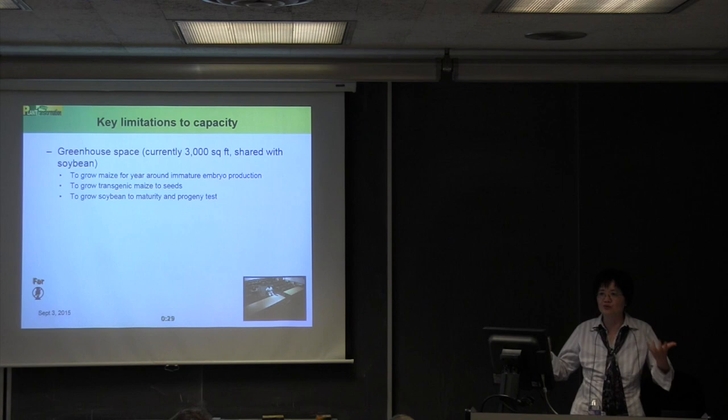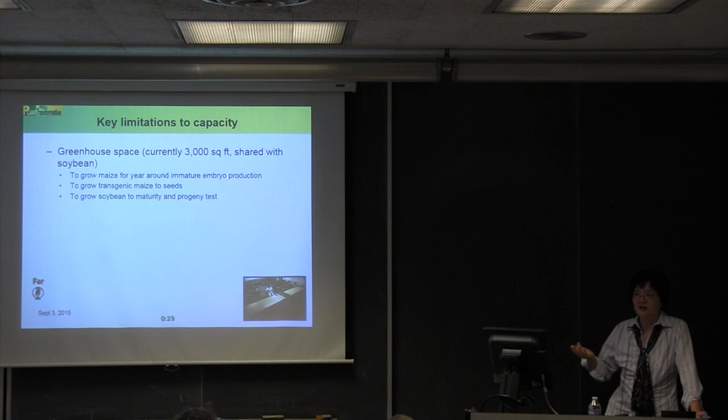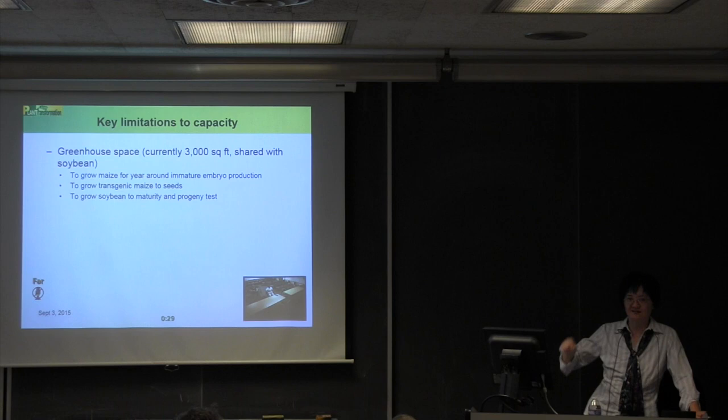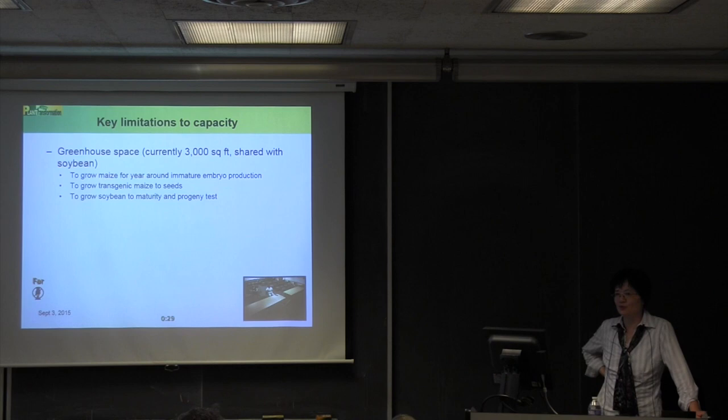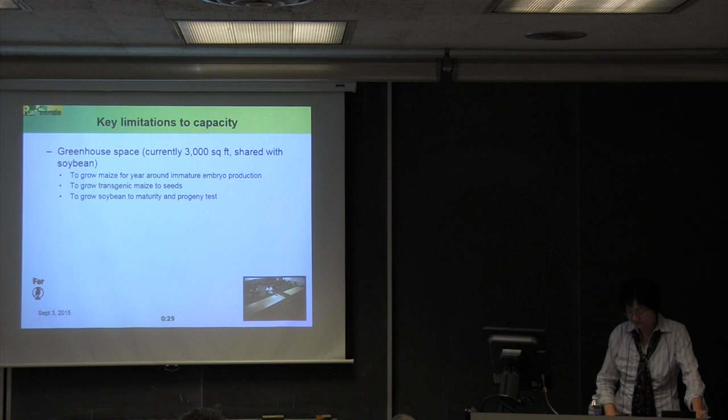We now have to ask colleagues to take transgenic plantlets and grow them in their own greenhouses. This is very difficult for overseas customers. For Germany, Austria, and Belgium we can successfully send transgenic plantlets across the Atlantic — no problem. But when we try to send to Mexico, even on the same continent, we face very challenging customs issues that we simply cannot overcome.